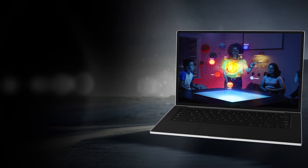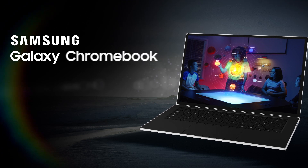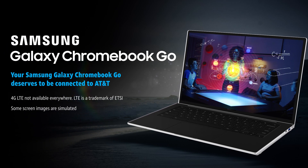Feel the power of non-stop productivity with the Samsung Galaxy Chromebook Go, a connected laptop with AT&T.